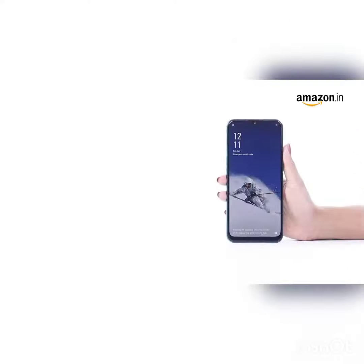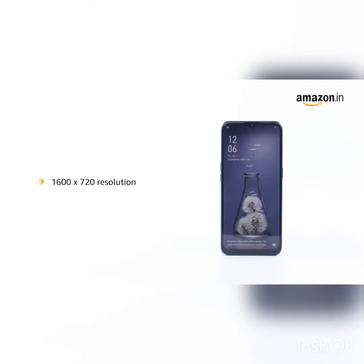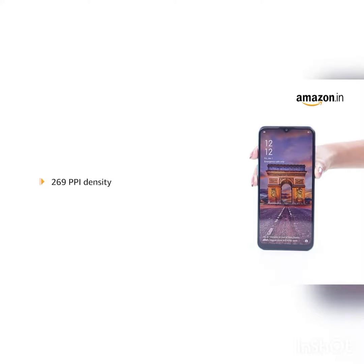It sports a 6.5 inch water drop screen display with 89% screen-to-body ratio and 1600 by 720 resolution with 269 ppi density.